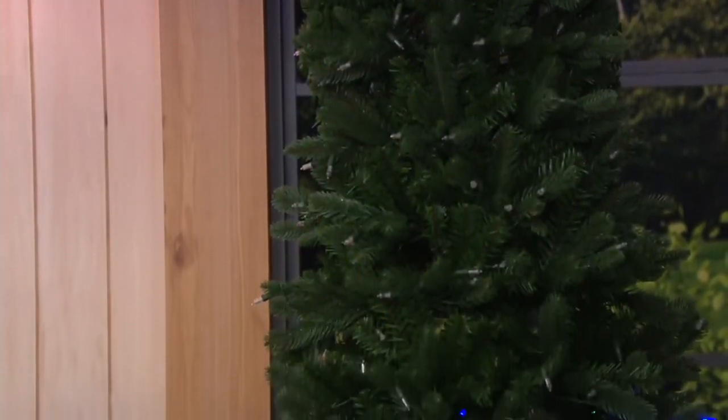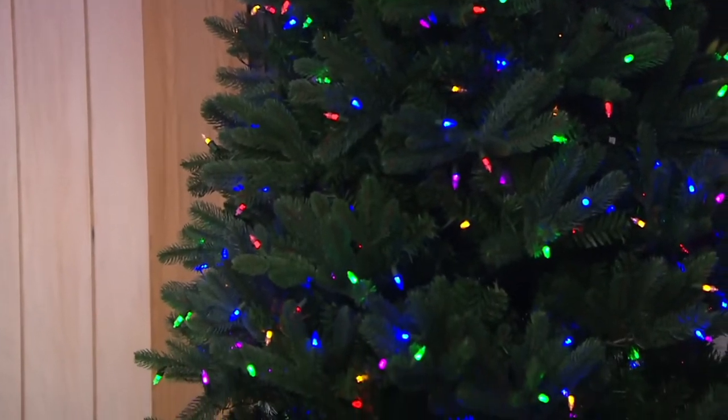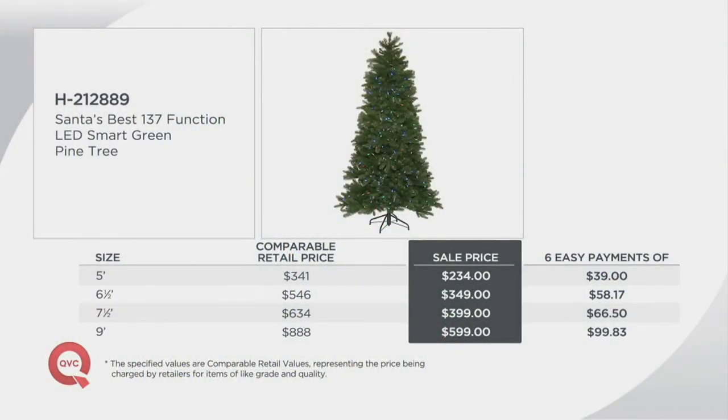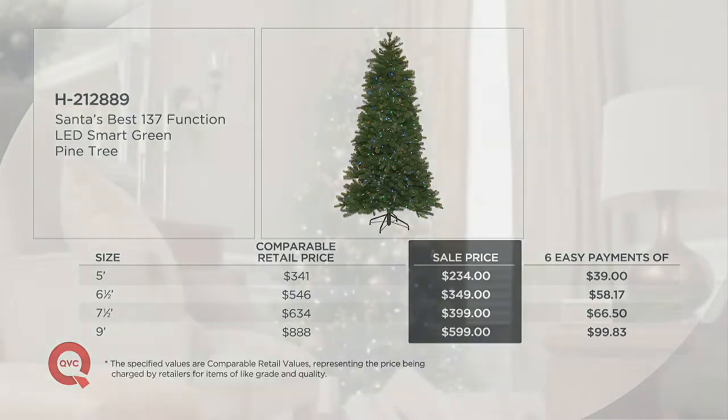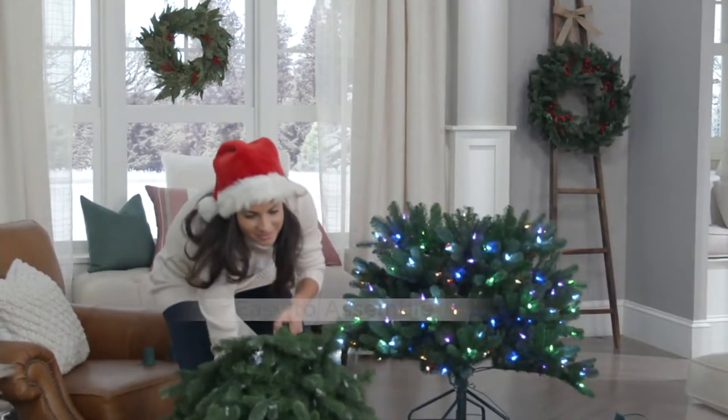A five-foot tree would normally be $341 from Santa's Best — we're at $234. The six-and-a-half-foot is normally $546, not at our price: $349. Under $400 for the seven-and-a-half-foot. The nine-foot is gone, and the flocked version is also sold out. We offer this at Christmas in July, and what you're looking at is that easy power technology that lights up automatically — it's simple and easy.